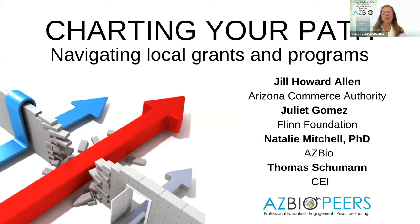Welcome everyone to the March edition of AZ BioPeers. Today our subject is charting your path navigating local grants and programs here in Arizona. Our esteemed panel includes Jill Howard Allen from the Arizona Commerce Authority, Juliet Gomez from the Flinn Foundation, Natalie Mitchell from AZ Bio and coordinator of the AZ BioPeers program, and Tom Schumann from CEI, the Center for Entrepreneurial Innovation.